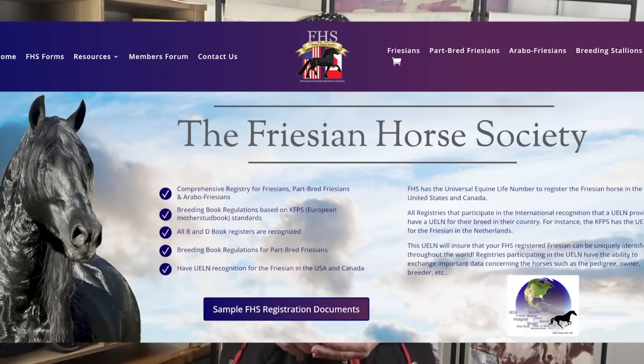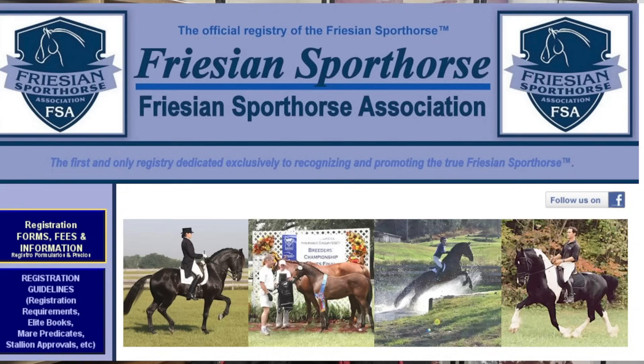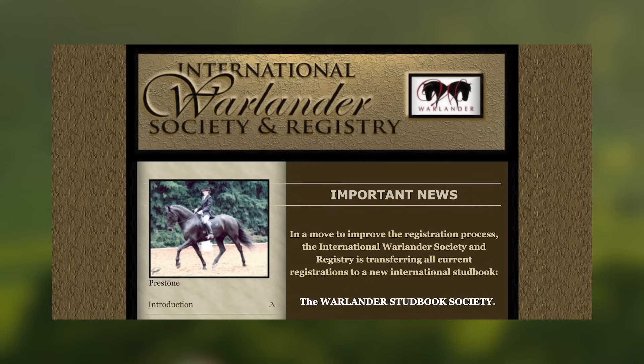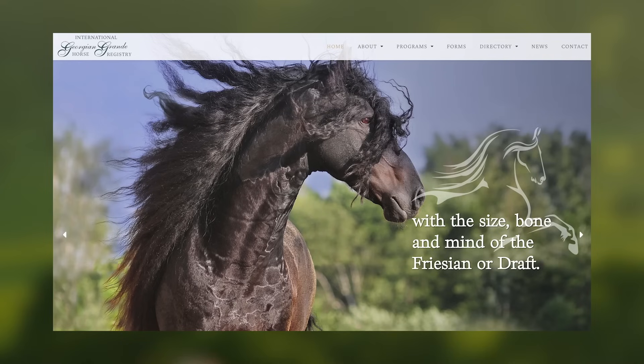In the United States, there is a multitude of registries and associations that issue registration papers to Frisian crosses — most claiming to be international in reach, but realistically mostly for domestic use. There's the Frisian Horse Society, the Frisian Heritage Horse Registry, the Frisian Sport Horse Registry — not to be confused with the Frisian Sport Horse Association. On top of that, specific crosses have their own registries: the International Warlander Society for Frisian crossed with Iberian breeds, the Mauritanian Horse Registry for Frisian-Morgan crosses, and the Georgian Grand Registry for Frisian crossed with Saddlebreds.